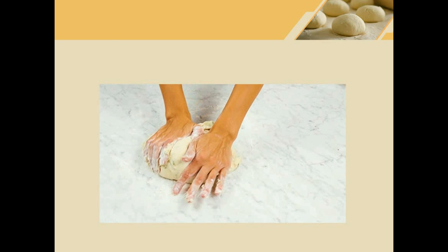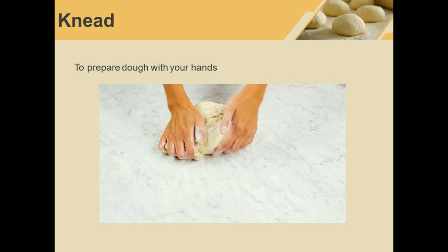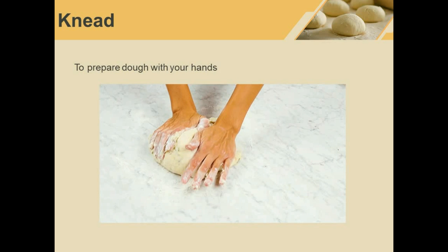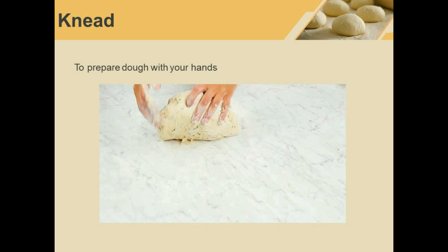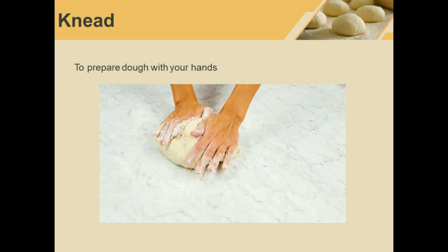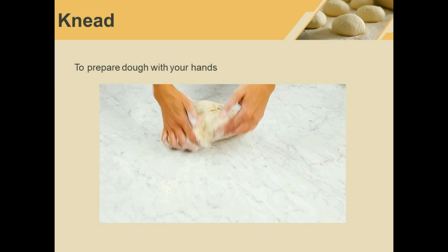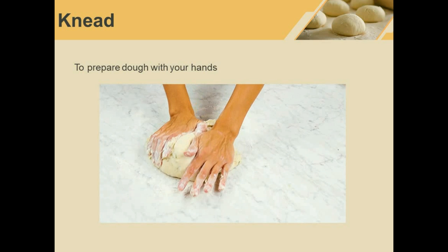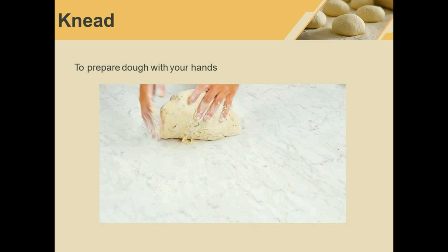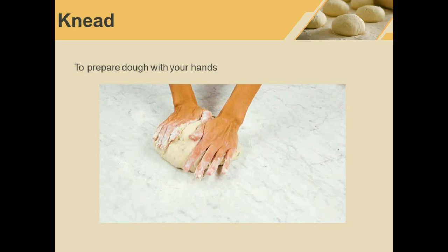Knead. Kneading the dough. To knead means to prepare dough with your hands — you are pressing it and pushing it to get air into the mixture in order to make bread. Pay attention to the spelling: it sounds like N-E-E-D but it is spelt K-N-E-A-D.